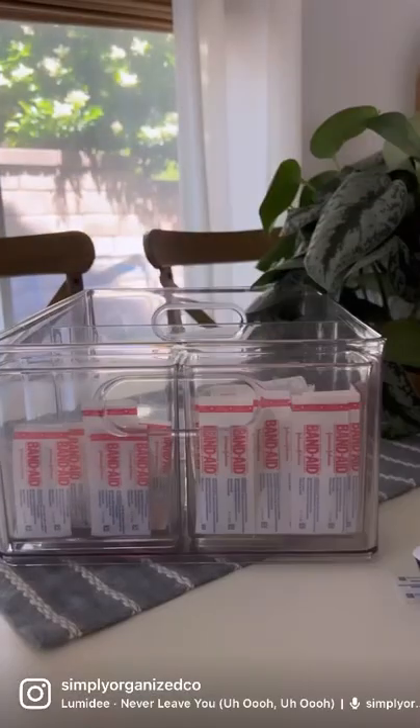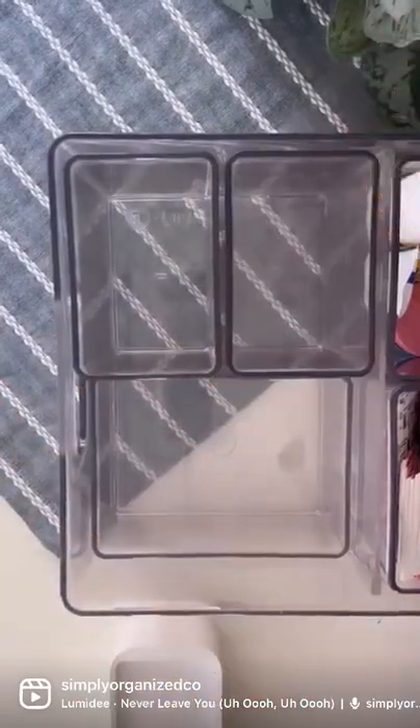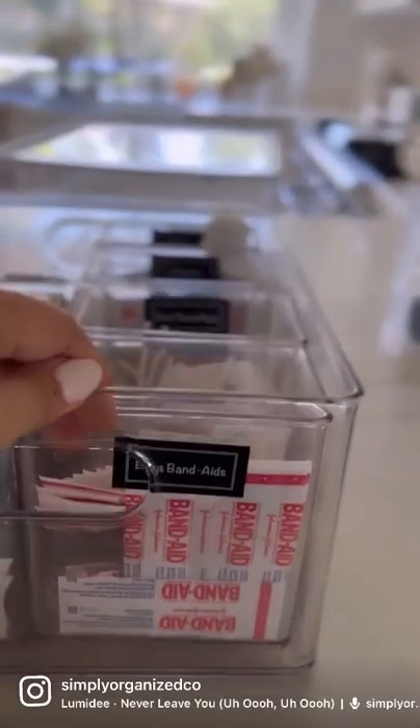So medicine isn't something that you use every day, but does it need organization? Yes, it does. Use smaller bins to separate things by product type, such as kids band-aids, adult band-aids, etc. And don't forget to label everything.